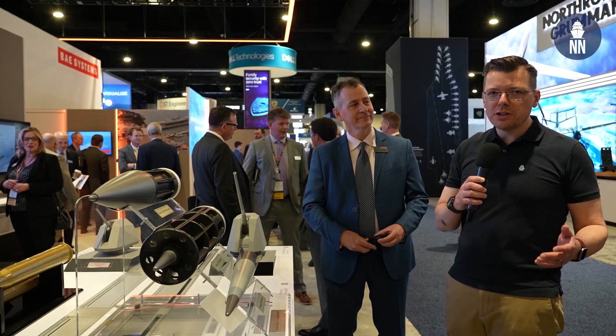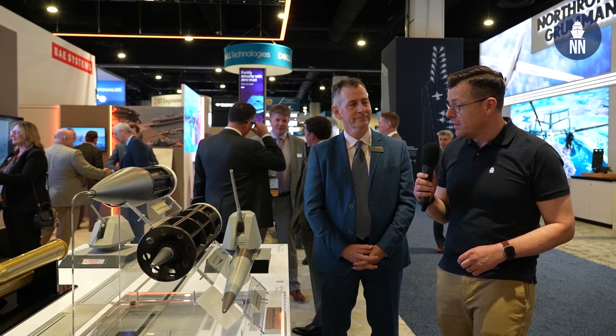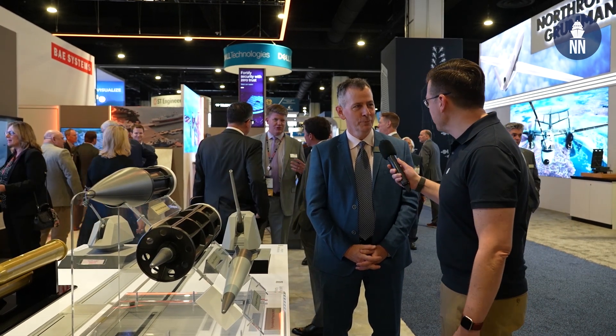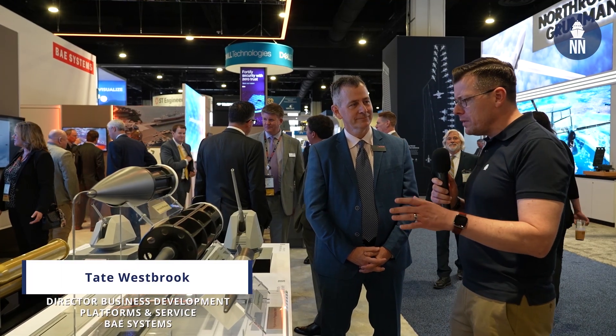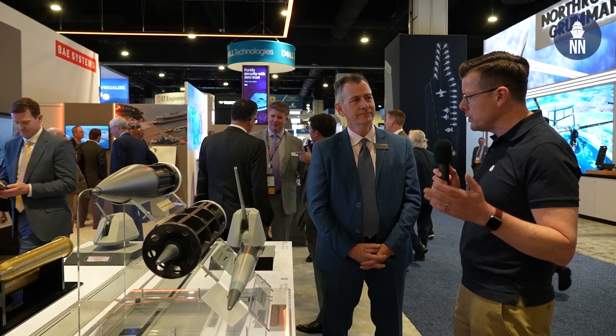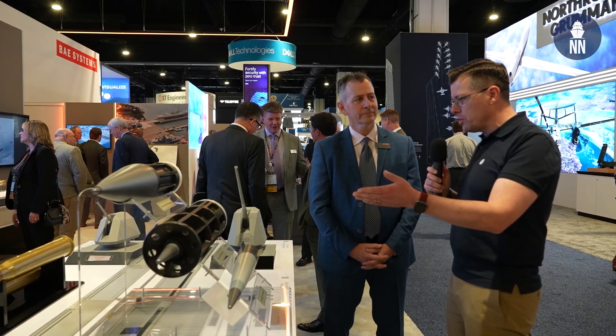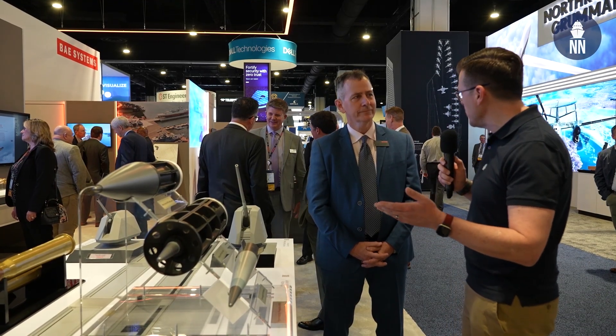Hi everyone, we're at Sea-Air-Space 2024 in the US with BAE Systems, showcasing the HVP — Hypervelocity Projectile. Tate, good morning, great to see you again. Good morning Xavier, welcome back. I remember covering HVP with both BAE and the ONR, Office of Naval Research, a few years ago here at Sea-Air-Space. Here we are in 2024, you're showcasing HVP again — what's the latest?